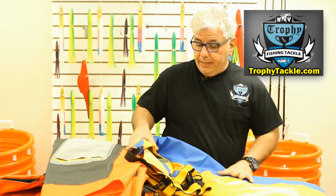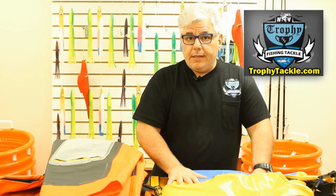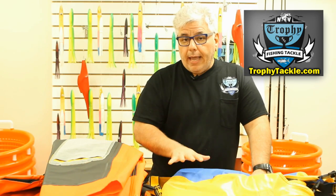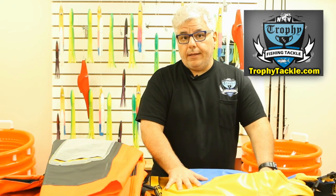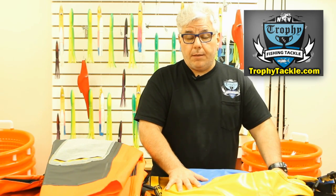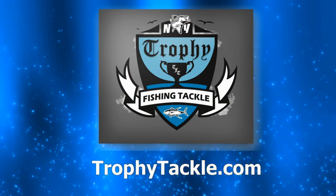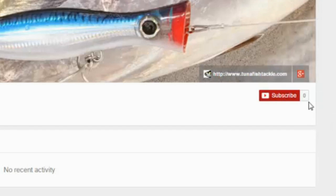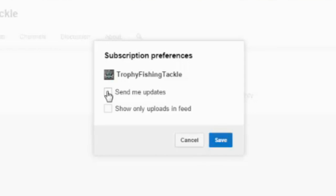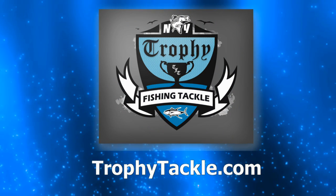So again, three different types of products here from Guy Cotton — not one better than the other, but equally different. We feel that for the money, the Guy Cotton product is the most commercial grade and the best foul weather gear that money can buy. You can find these products at TrophyTackle.com. For product links and more information, check out the video's description on YouTube. Please subscribe to our YouTube channel, and remember to click on settings, then check Send Me Updates, and we will keep you up to date with the latest tips, products, and fishing reports.